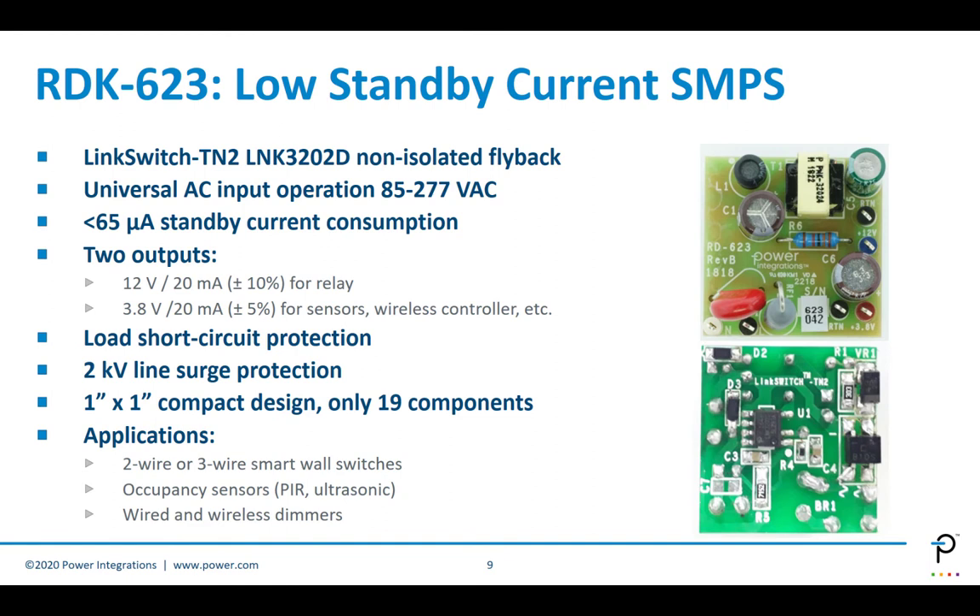We also have a more fundamental tool called the RDK623, which is just the power supply portion. Depending on the end product, we provide this as a standalone power supply. It gives two outputs: 12 volts for relay power and 3.8 volts for the microcontroller or a sensor. It is a very compact one inch by one inch design that customers could retrofit onto their existing system to get an initial start on expected performance and functionality. It's a great starting point if you don't have the full DER832 design.